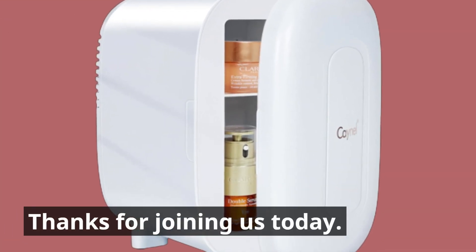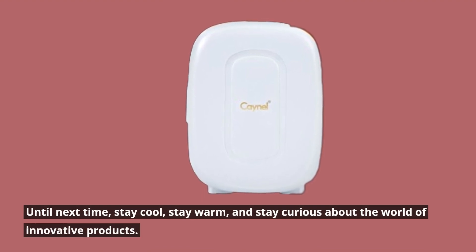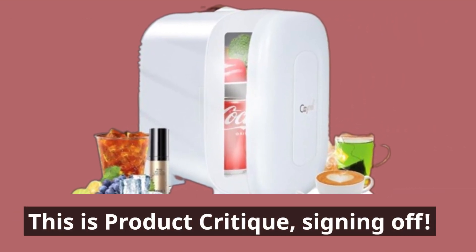Thanks for joining us today. Until next time, stay cool, stay warm, and stay curious about the world of innovative products. This is Product Critique, signing off.